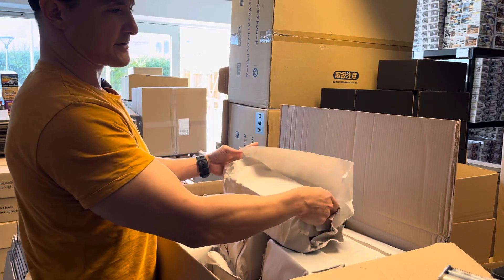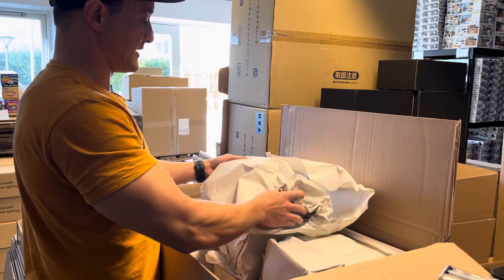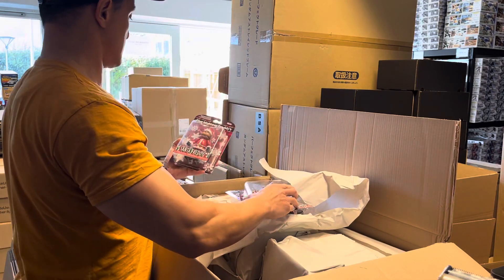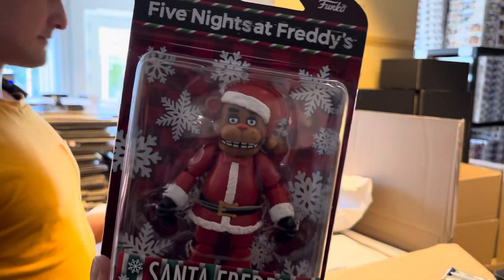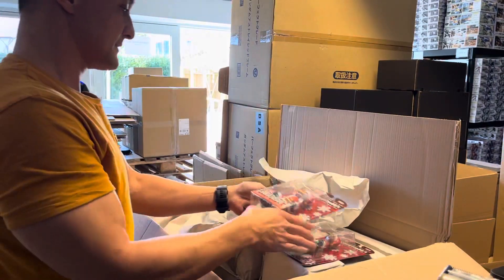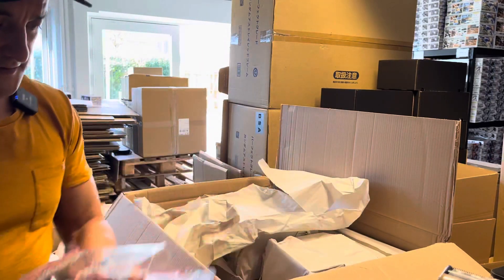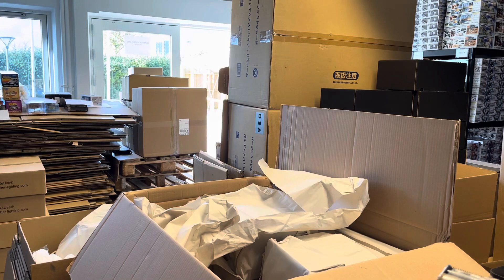It won't work much longer since winter is coming and it will be very cold — you can actually already feel it in here. Oh, Santa Freddy! Now we got four of these. So many orders — Santa Freddy from Five Nights at Freddy's. Put them over here.